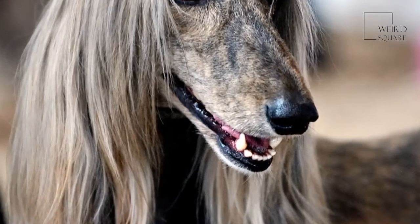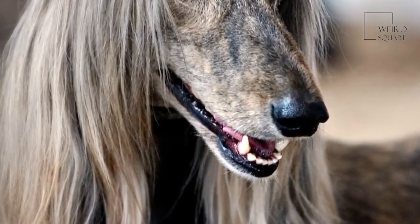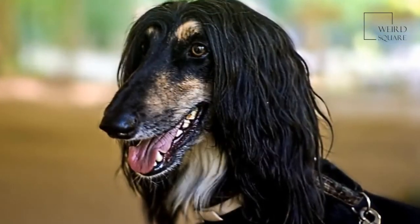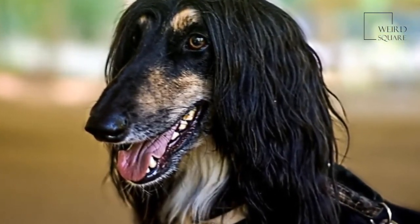They originate from the mountains of Afghanistan and their unique appearance provides these dogs with vital advantages during the cold winters and hot summers. Although beautiful, this long fur takes daily care and maintenance to ensure that the coat remains healthy.